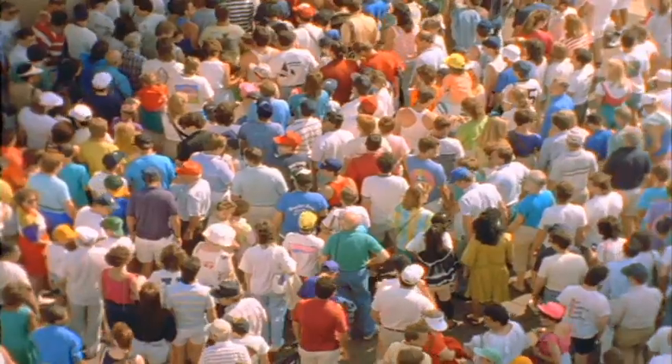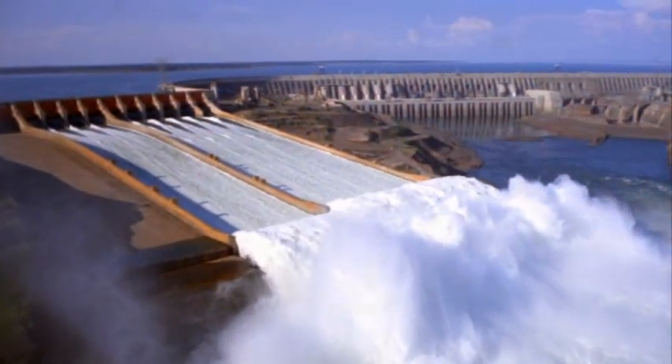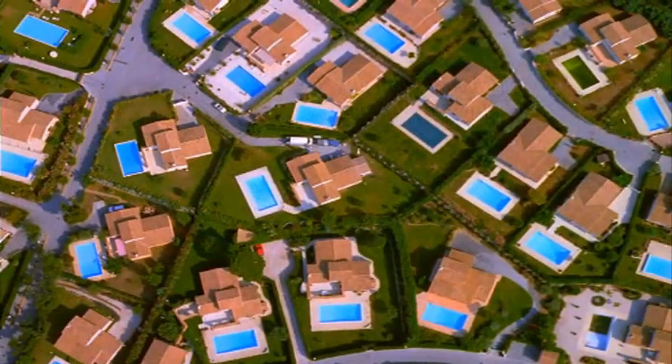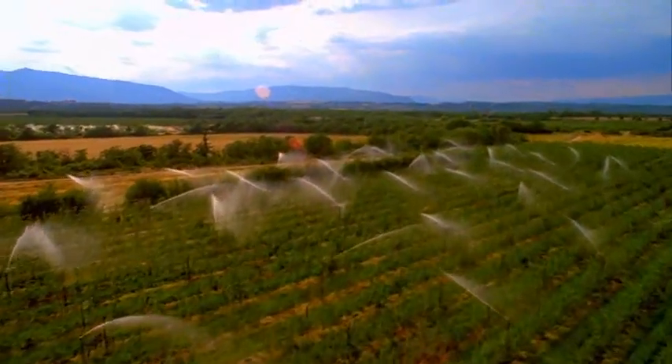The most vital resource of all — this liquid gold — is becoming increasingly scarce. Ever greater quantities of water need to be transported, often over very long distances. As quantity and distance grow, greater demands are placed on the pump technologies of tomorrow.